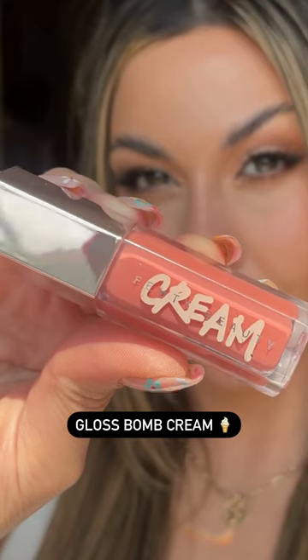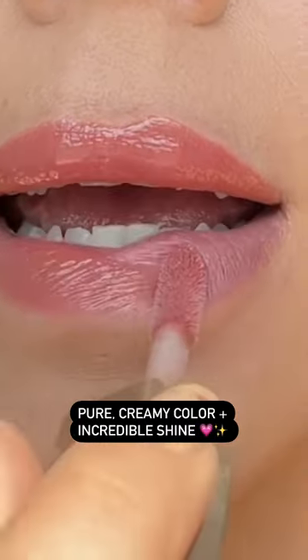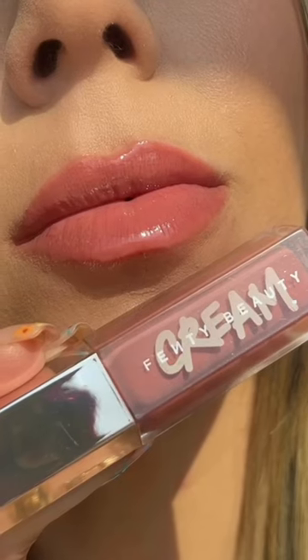Next is Gloss Bomb Cream. This shimmer-free gloss will give your lips luscious color with explosive shine. This ultra-pigmented formula will leave your lips feeling and looking more nourished, and the end result is deliciously juicy, fuller-looking lips.